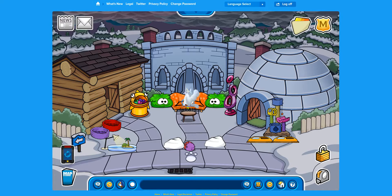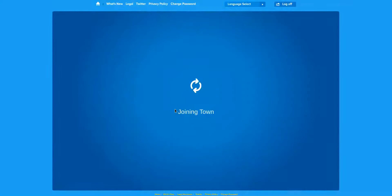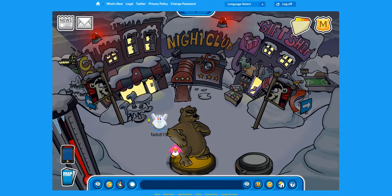What is up, guys? I'm back with another video. Today's video is going to be catalog secrets for Club Penguin. We're going to start with the regular gift shop, aka clothes catalog.